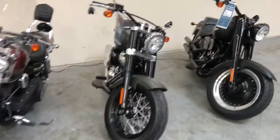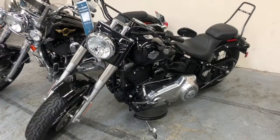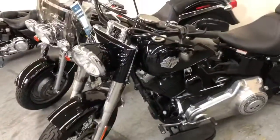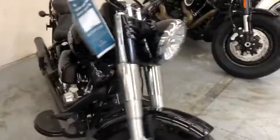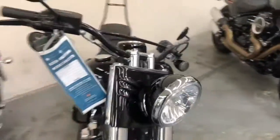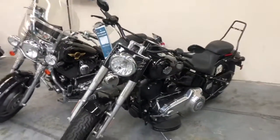Here we have a 2017 Softail Slim. This one has the 103 twin cam motor. It's got a couple of upgrades: passenger pillion, sissy bar, and upgraded LED turn signals. Let me know what other information you would like on this one.